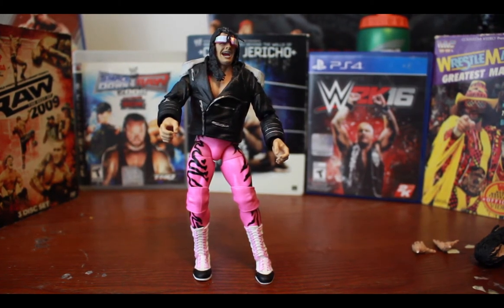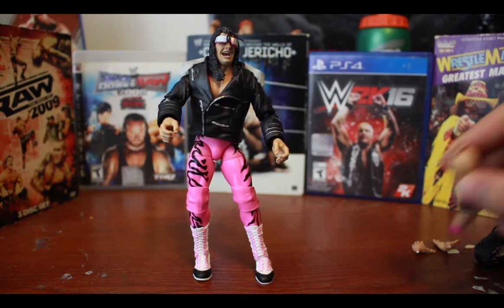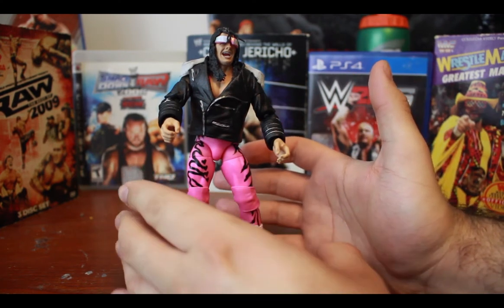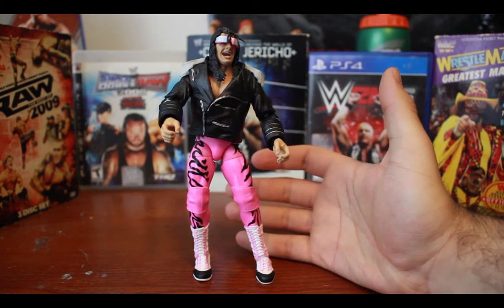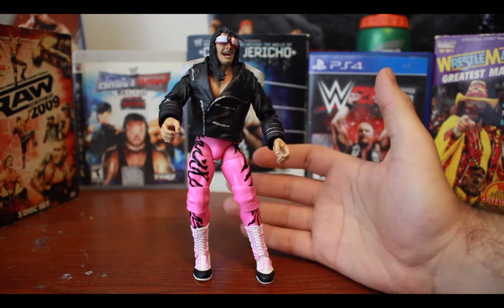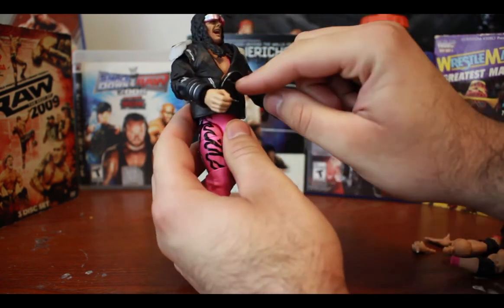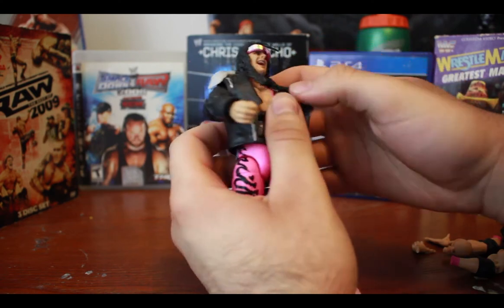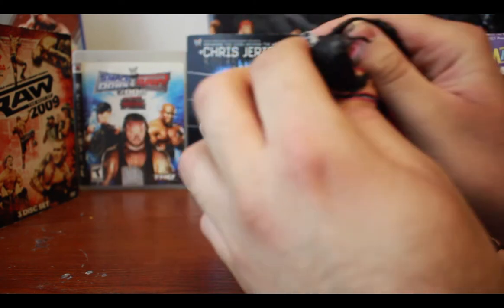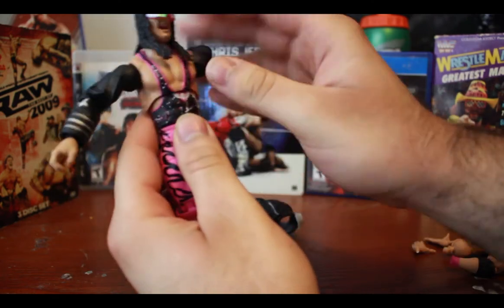Here is Bret the Hitman Hart outside of the packaging. First let's start with the accessories. It comes with a plastic jacket. I really like these new style figures where, basically, instead of using a rubber jacket or shirt — which makes posing difficult — Mattel makes a vest that pops off like that and comes off through the back, leaving you with just the sleeves underneath.